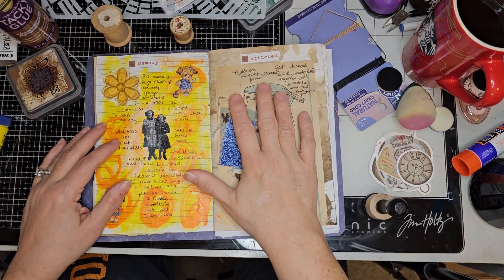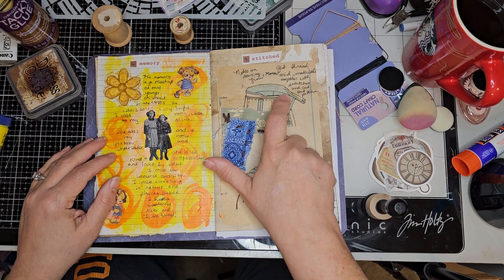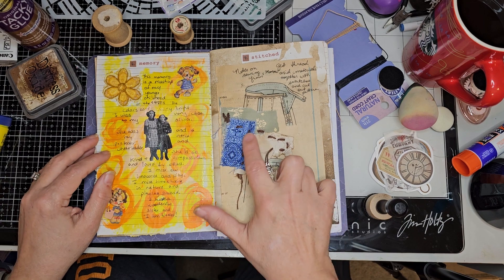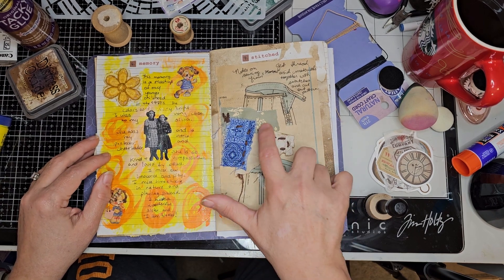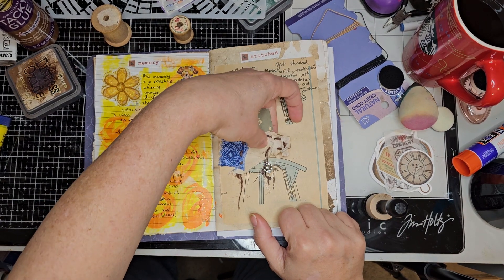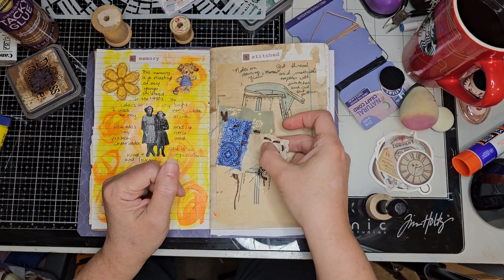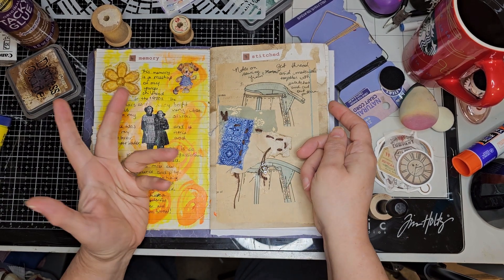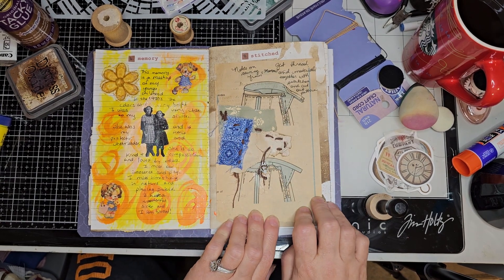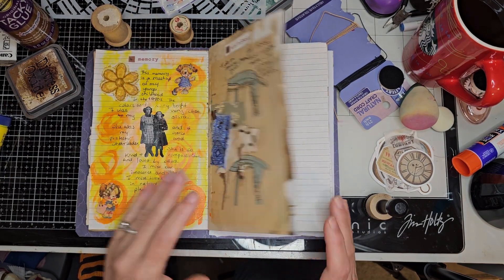And this one is Stitched. This is Notes on Sewing for my Memo — get your thread and your materials together with swatches, then cut out your pattern. I stitched together the samples. This is fabric, this is actually a freebie printable, and this represents the interfacing of the skirt. It's coffee-dyed paper that I coffee-dyed myself, and what it's glued on is an old Simplicity pattern. The next prompt is Neutral, so that'll be next week.